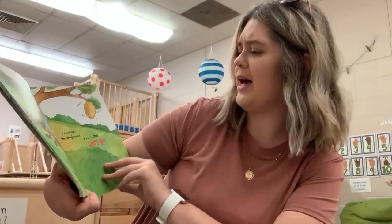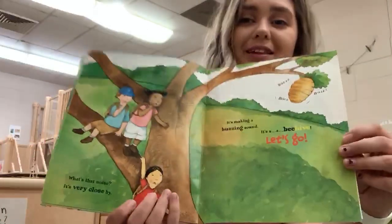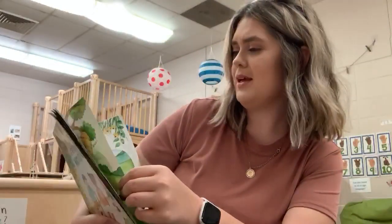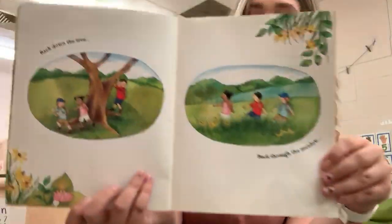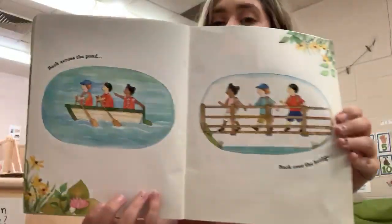What's that noise? It's very close by. It's making a buzzing sound. It's a beehive. Let's go. Back down the tree. Back through the meadow. Back across the pond and back over the bridge.